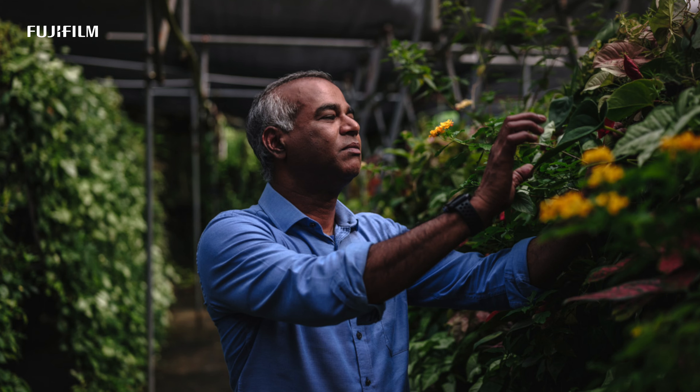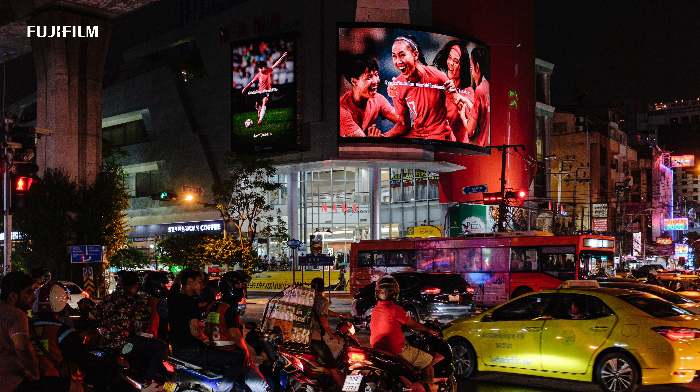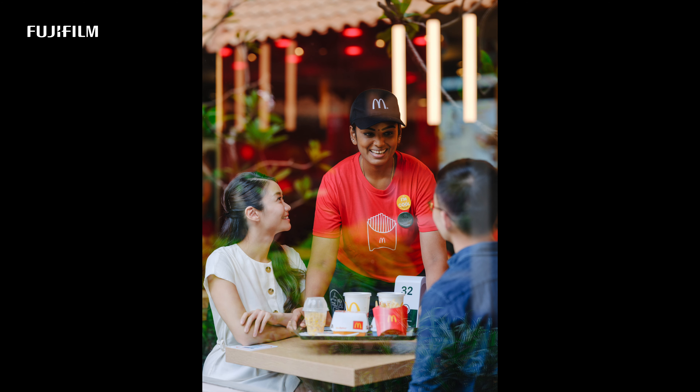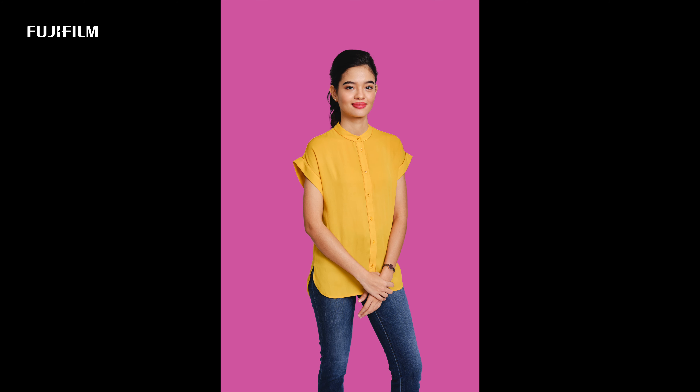For the GFX, I would use it when we have the whole day to set up, experiment, explore, and at the end of the day we need that one perfect print. Especially if we're working with models and makeup artists, and we're talking about the details of the picture — we're talking about precision.